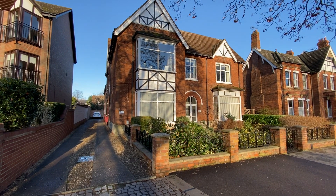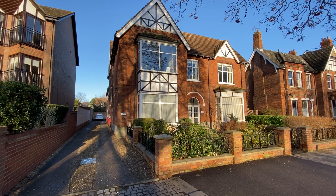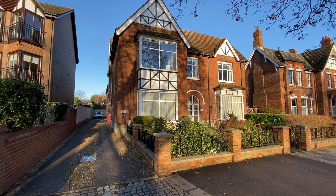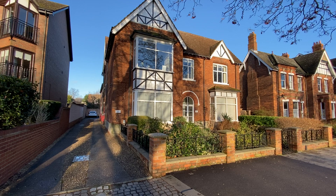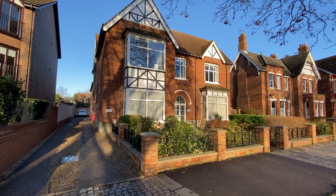Hi, this is Thomas Charles Letting Agents, and welcome to our virtual tour of this ground floor two bedroom flat located to the rear of this block, which is situated on the embankment in Bedford.